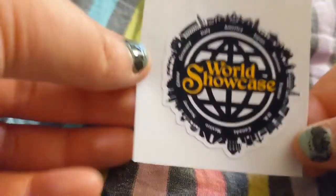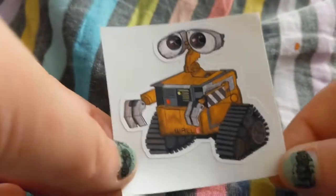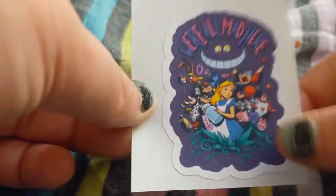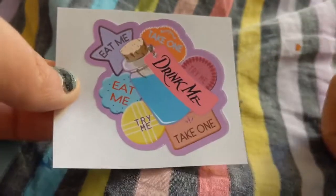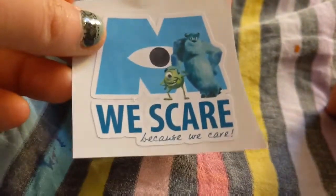I got World Showcase, second star to the right with Tinkerbell, I got Wall-E, I got 'We're All Mad Here' with Alice in Wonderland — still have never seen this movie — the Drink Me and the Cookies, the Monsters University logo, and 'We Scare Because We Care.'